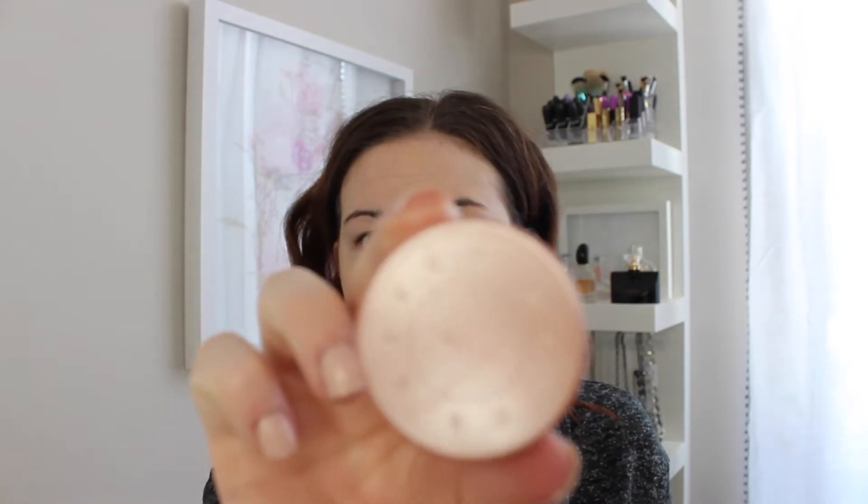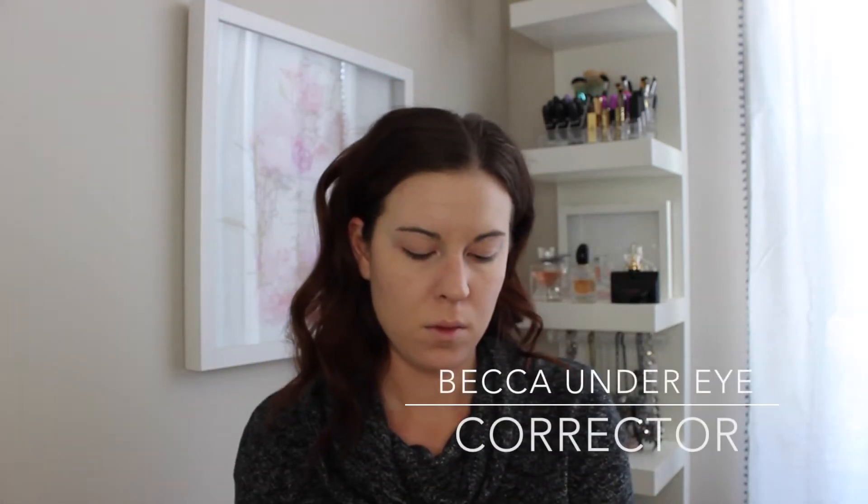I'm now going in with the Becca Under Eye Corrector. I really like this a lot. I chose to use it today because I knew I was going for a really glowy look, so I thought it would make sense. I'm blending it out with my Kaelin Oh Wow brush I got on Amazon — very inexpensive and a really good brush.